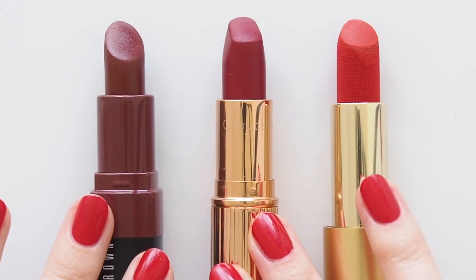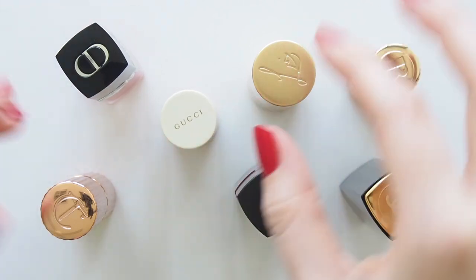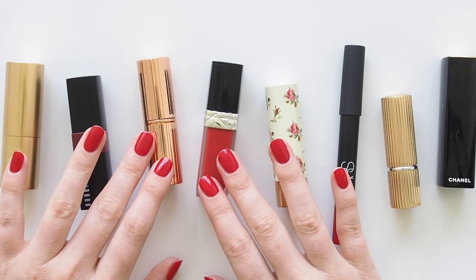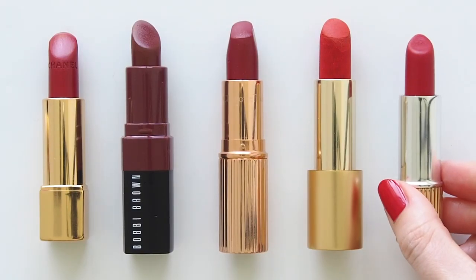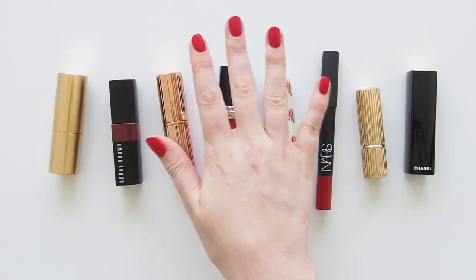Feeling festive now? I hope so! From the list of traditional satins, reliable mattes, balmy sheers, and long-lasting liquids — which type of red do you usually run towards? Maybe a little bit of everything, like me. Did you spot any exact matches here or a new shade that jumped out at you? Is there a particular brand you think does reds really well? Please share your adventures in the world of scarlet lipsticks below. Thanks for watching — see you next time.